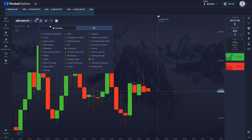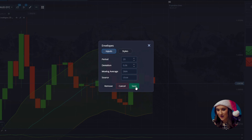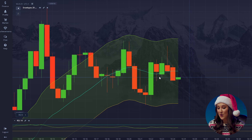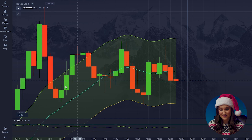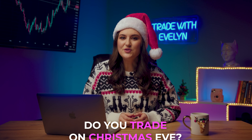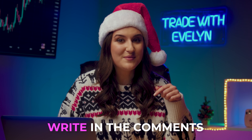Step number three: we will also set up some indicators. Today we'll use envelopes with the following values: 20, 0.06, SMA, close. See how much more convenient and understandable the indicator became when we added smart parameters. And we also need the RSI with period 14. By the way, do you trade on Christmas Eve? And if so, how does it work? Write in the comments about your results. It's very interesting to know your experience with the market.